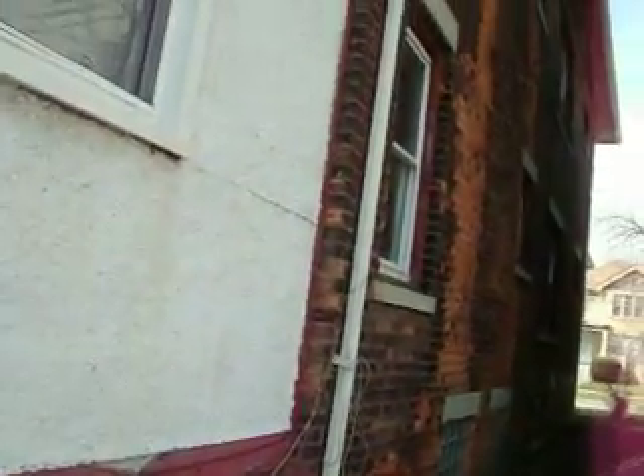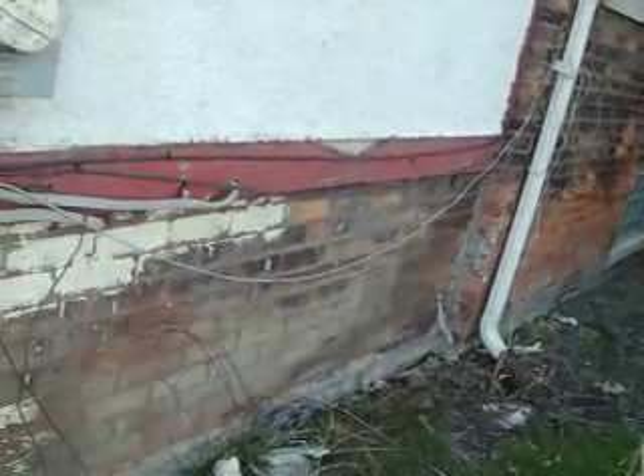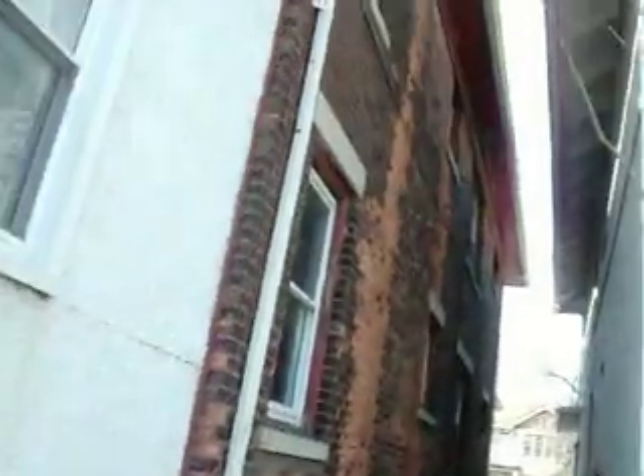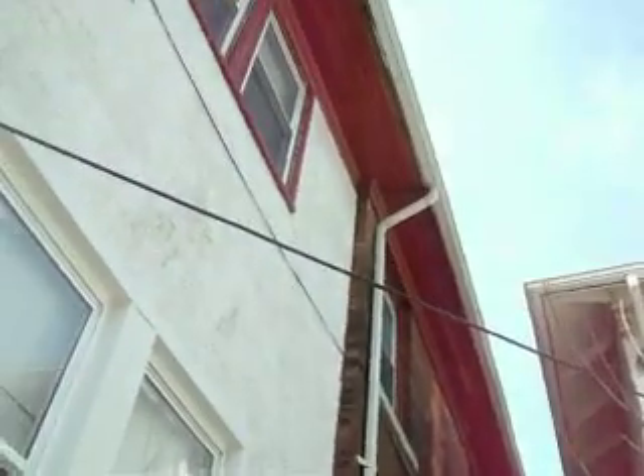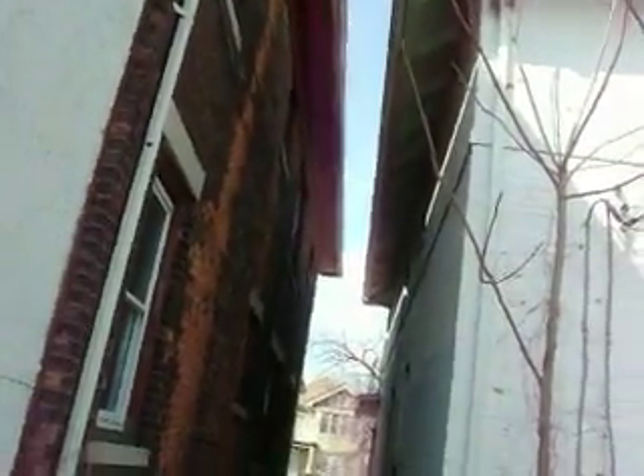Looks pretty good. Get some of those drain spouts to keep the water from going in there. Looks pretty solid. Mr. Taylor's going to let me look inside the basement. Could use some painting and some ceiling work up there on the east.